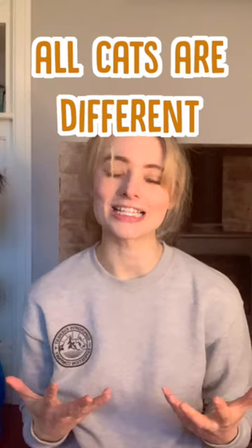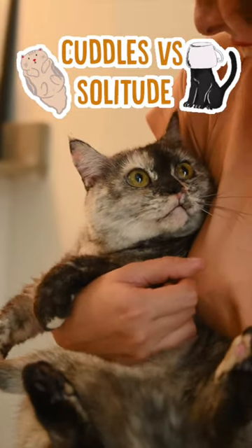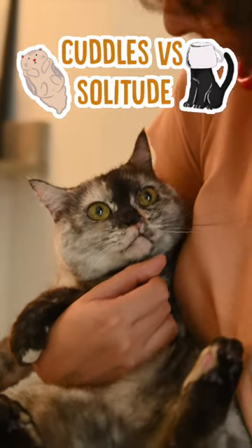And remember that all cats manage fear differently. Some will want loads of cuddles and some will just want to be left alone. So try and cater to whatever your cat wants.